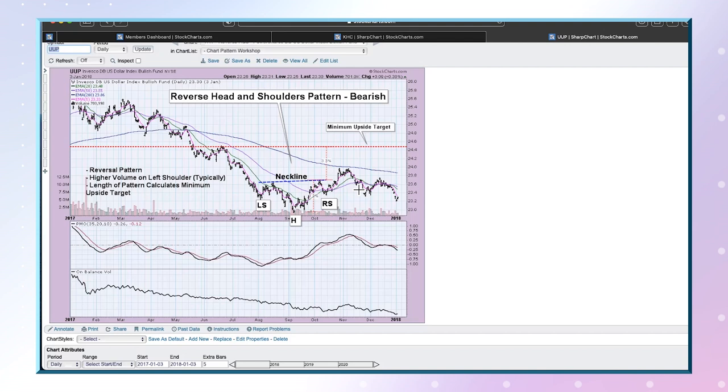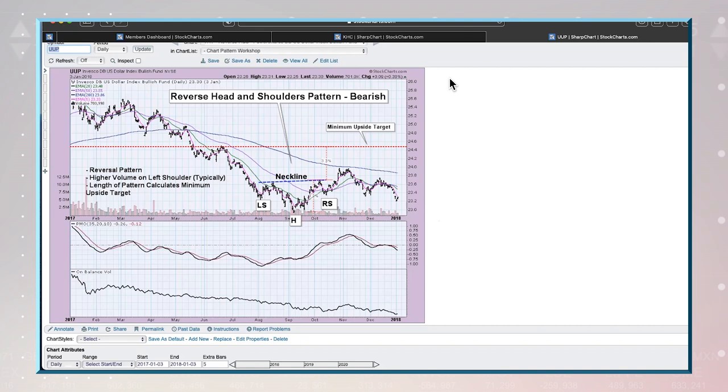Definitely those double bottoms are easy to spot and really easy to set your stops and your minimum upside targets, because you can set your stop at the bottom of those patterns. I think we covered quite a bit in our chart chat. So let's let everybody marinate over that while we take a quick break.